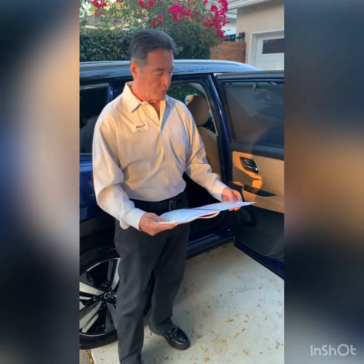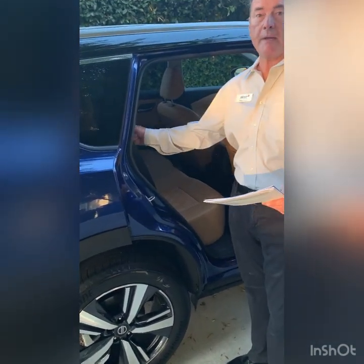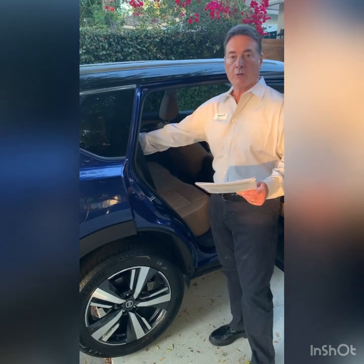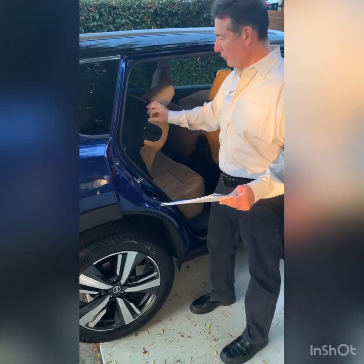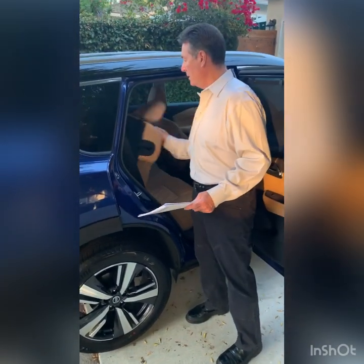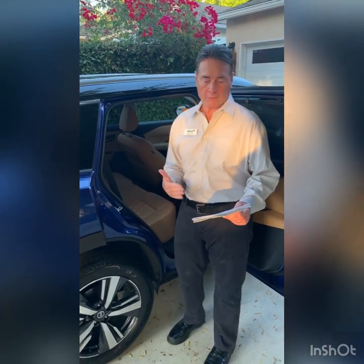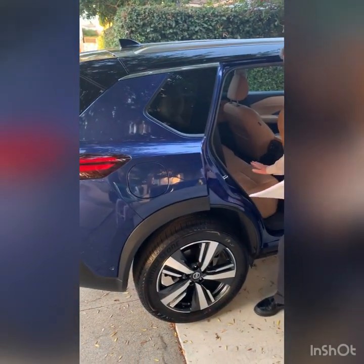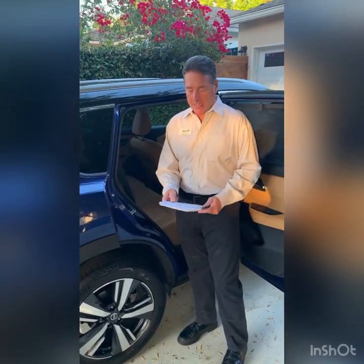Another family-friendly touch is Rogue's redesigned rear seats. The 60/40 split fold-down and reclining rear seat backs replace the previous 40/20/40 split bench seat. Seat backs fold forward to provide additional storage space and recline back for more comfort. SL and Platinum models add remote fold-down seat backs operated by levers in the cargo area, and Rogue Platinum adds heated outboard rear seats.